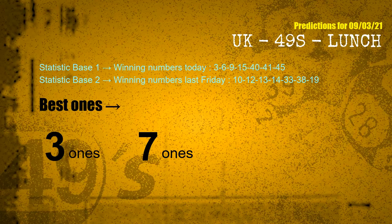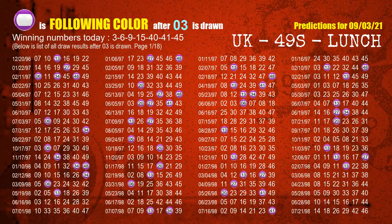According to the statistics above, with winning numbers today — 03, 06, 09, 15, 40, 41, 45 — and winning numbers last Friday — 10, 12, 13, 14, 33, 38, 19 — the frequent following ones are 3 ones and 7 ones. Besides following ones, we need more clues for winning numbers of next draw, so we will find out the most drawn ball color through today's result.